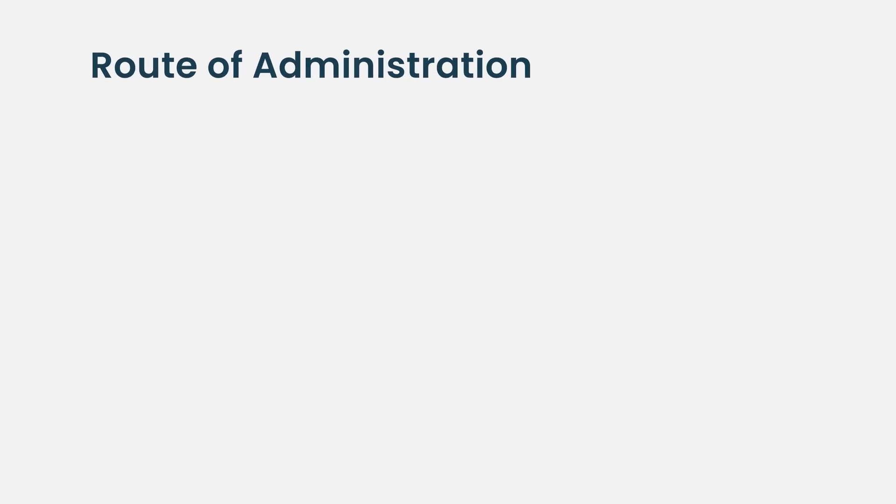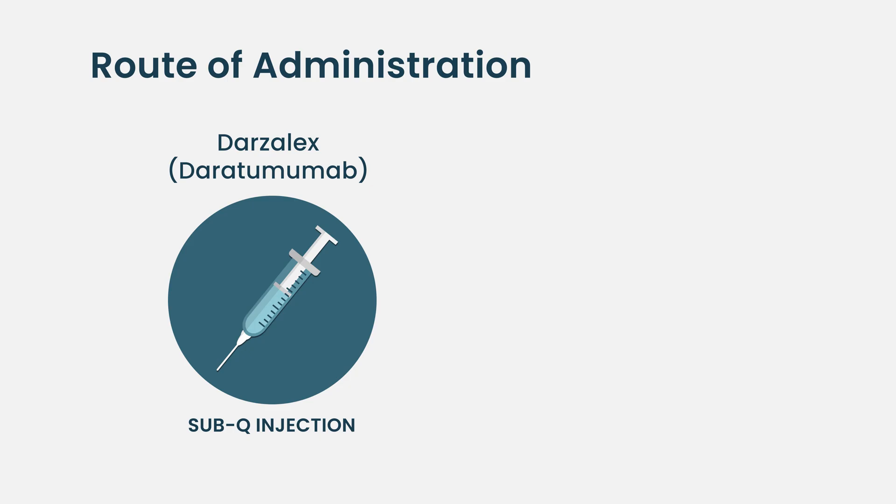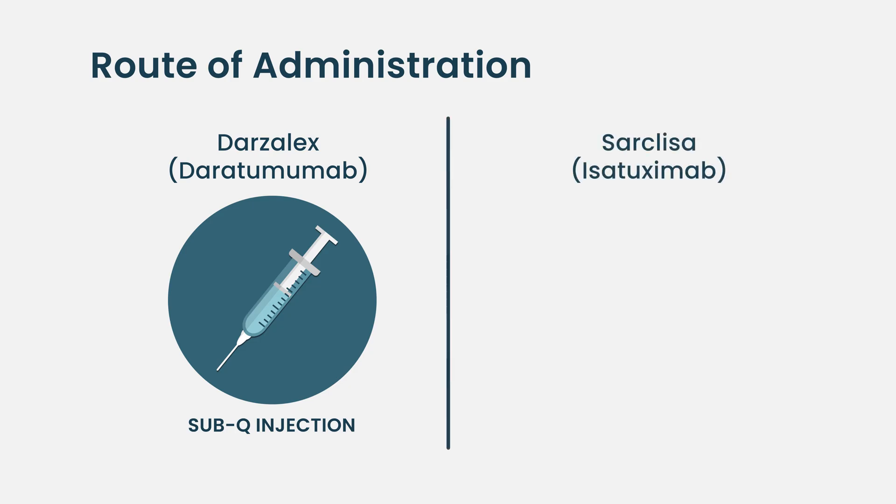Some considerations go into that choice, including the schedule and mode of administration. Daratumumab is available in a subcutaneous injection form, which can be easy — though there are observation periods and ramp-up dosing upfront, eventually it's just a five-minute shot once a month. Versus isatuximab, which requires IV infusions every two weeks. If you're already getting an IV drug like carfilzomib, it may not be a big deal to get two IV drugs at the same time.